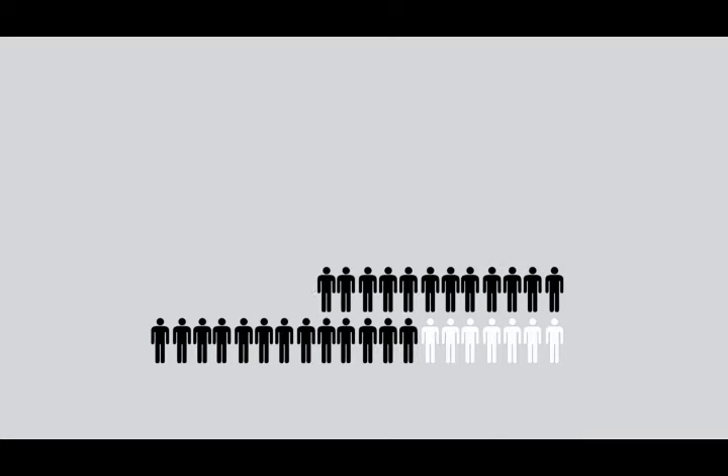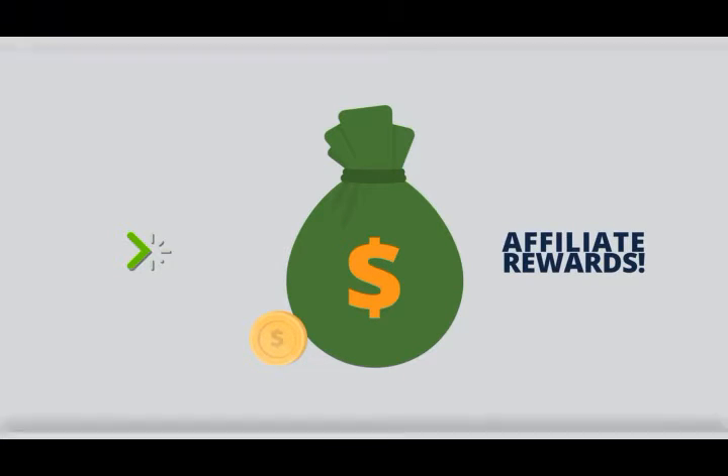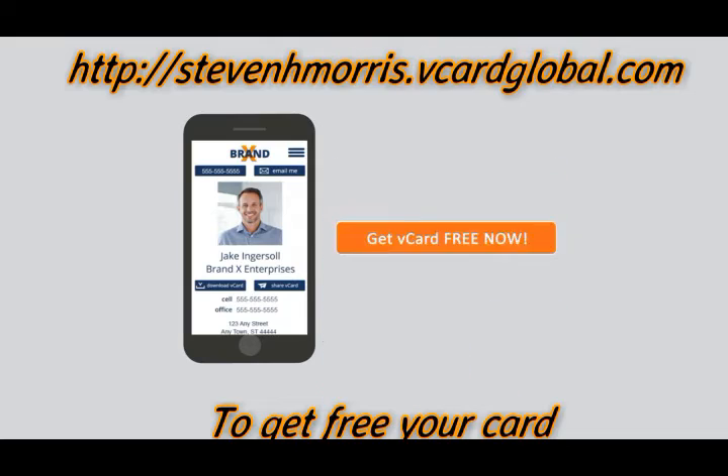Start using the basic features of the vCard right away, then share your vCard free with as many people as you know. You can even earn big money by introducing vCard free to others through our affiliate rewards program. Harness the power of this mobile digital platform with the new revolutionary vCard today. Click the 'Get Your vCard Free' link right now to get started.